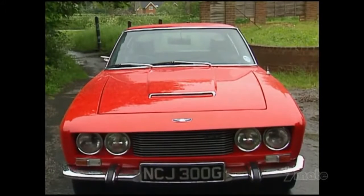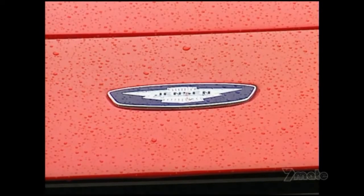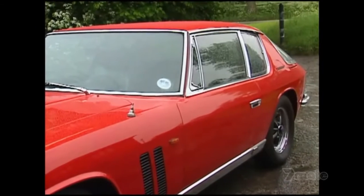Unfortunately, it was too expensive for the UK market — 30% more than the already expensive Interceptor. Plus, the layout of the four-wheel drive system meant that left-hand drive versions could not be built.